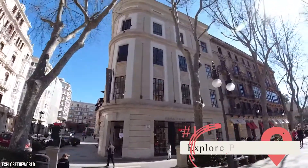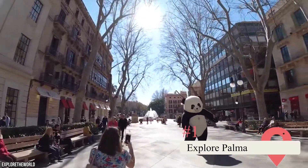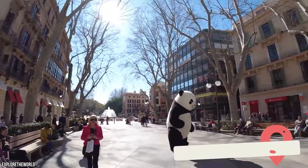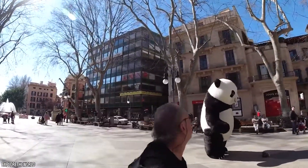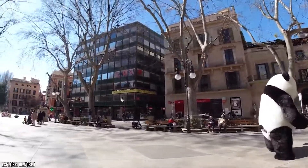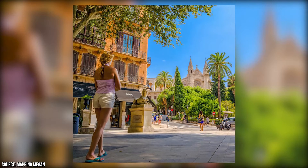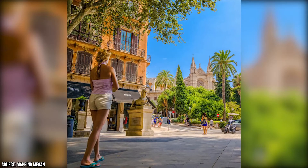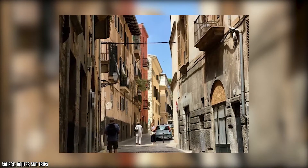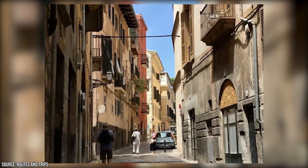Explore Palma. Odds are good that you arrived in Mallorca by way of the capital Palma, and you should definitely resist the urge to immediately go wandering off to the more remote parts of the island. That's because Palma is a fantastic city filled with wonderful attractions and neighborhoods. You'd be wise to spend at least a couple of days here, as there's a lot to take in. Old Town Palma is a great place to wander around, filled with cobblestone streets and buildings that have been there for centuries.